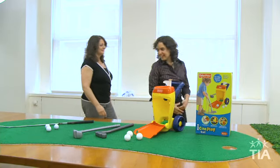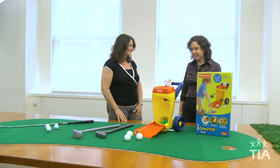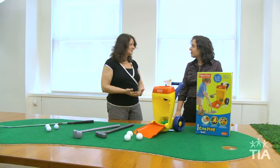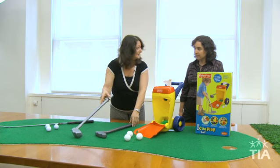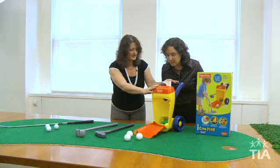Golf — what dad doesn't love that? And what kid doesn't want to emulate their dad and play golf with him? This is a wonderful I Can Play Golf set. It builds self-esteem for kids as young as one and a half. It comes with a driver, a putter, three balls, and a wonderful carrying case.